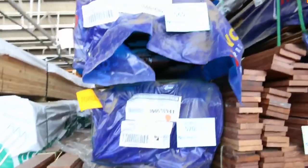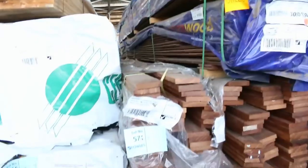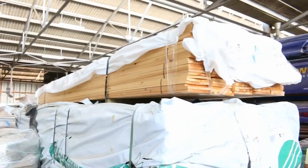Over here we've got some spotted gum cladding — some 75 by 19, and we've also got some 125 by 19. You'll see a bit later on: Baltic pine flooring and Baltic pine cladding there as well.